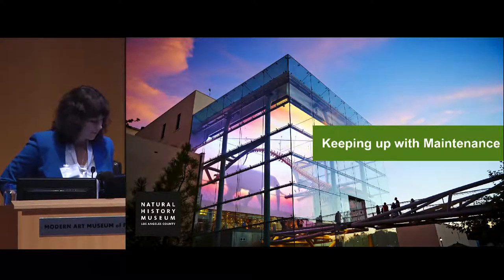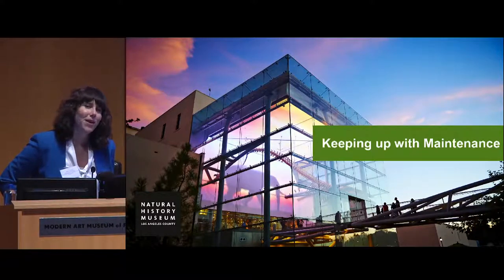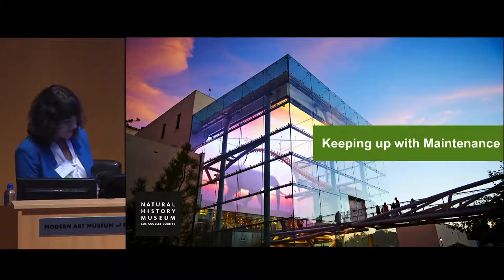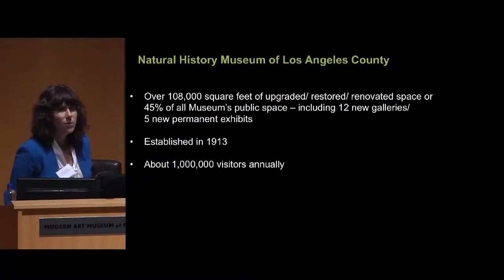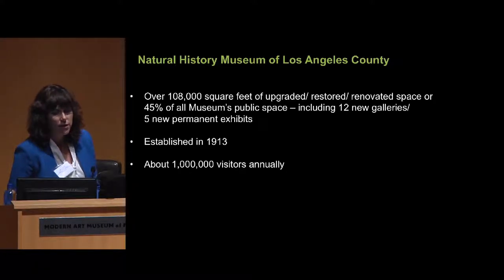In the second half, I'll talk about the steps I've tried to take to overcome some of these problems and how I've failed at some of them — I hope I have some successes. I'm at the Natural History Museum of Los Angeles County. To give you an idea of our size: there's over 108,000 square feet of upgraded and restored galleries. We were established in 1913, and we have approximately a million visitors annually.